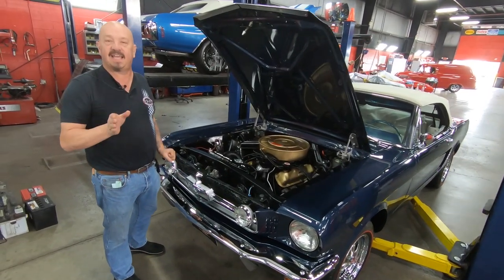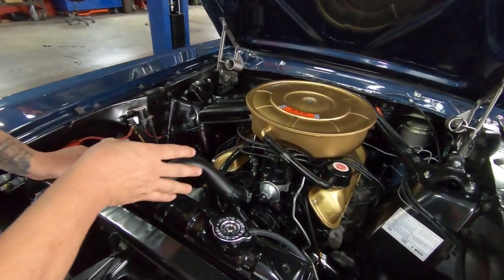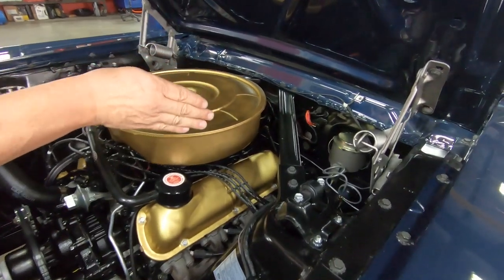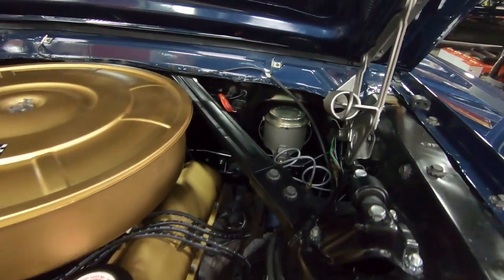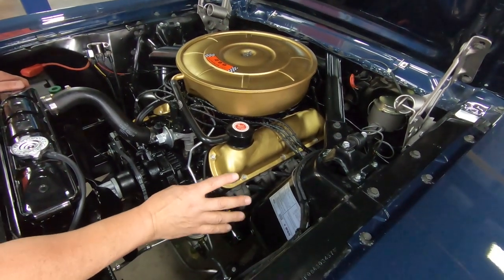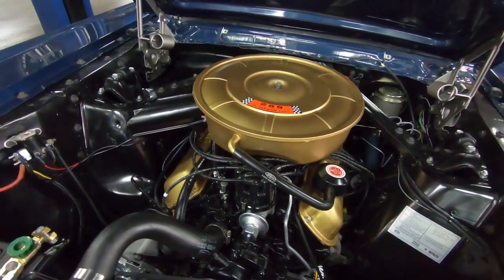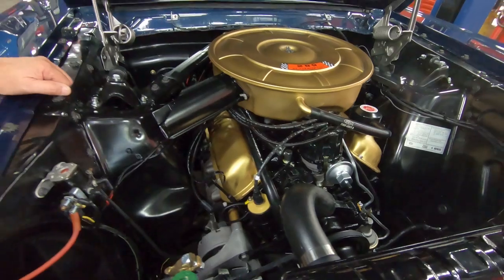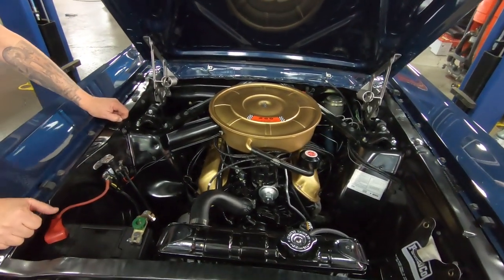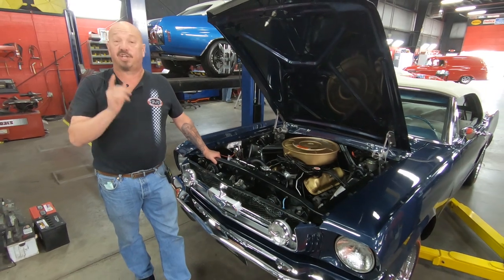Under the hood here, we've got a '67 model 289. It does have a period-correct '65 four-barrel carburetor on it, and a period-correct distributor. Everything under here looks period correct. The master cylinder — it does have manual brakes and manual steering on it. The fuel pump is period correct. The exhaust manifolds are all period correct. The air cleaner — it's all painted up period correct under here. Just beautiful under here, guys. I would be proud to take this car anywhere. Pop the hood — I guarantee you're going to win some prizes, some trophies, some ribbons. You better build yourself a trophy shelf in the garage because you're going to need it. This car is going to win you some awards.